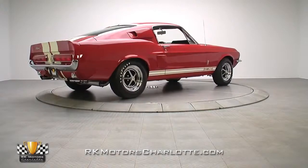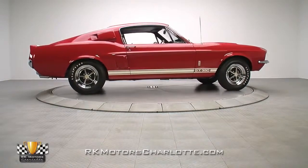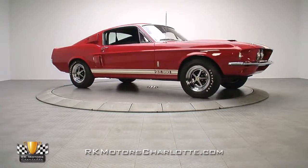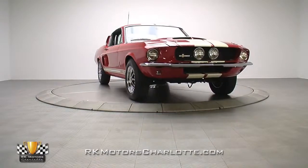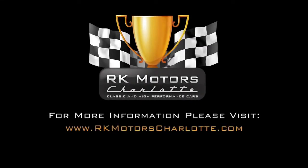This professionally restored GT350 is a documented, fully-sorted classic which drives and sounds every bit as good as it looks. If you're looking for your next Blue Oval blue chip investment, don't miss this opportunity. For more information, call, click, or visit rkmotorscharlotte.com.